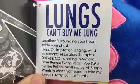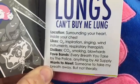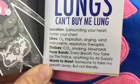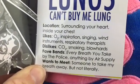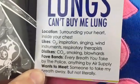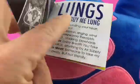Here it says: lungs can't buy me lung. Location: surrounding your heart inside your chest. Likes: oxygen, inspiration, singing, wind instruments, respiratory therapists. Dislikes: CO2, smoking, blowhards. Favorite bands: Every Breath You Take by The Police, anything by Air Supply. Wants to meet someone to take my breath away, but not literally.